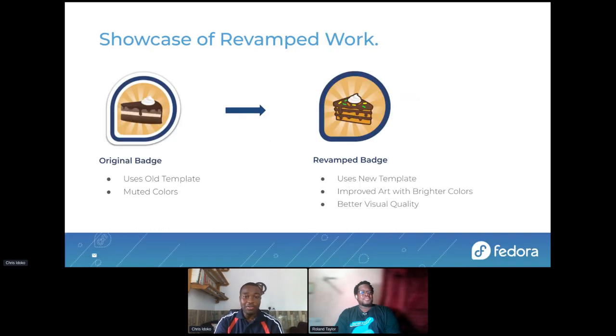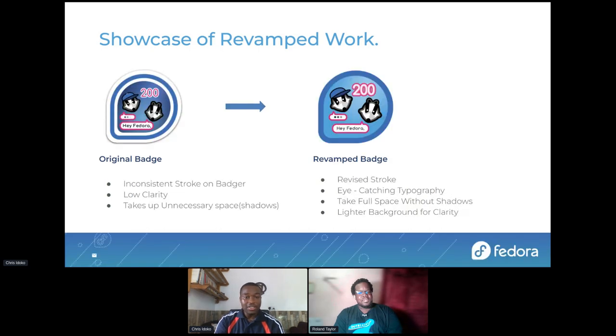Let's look at some showcase of revamped work. This is the 'New Day, New Cake' badge. Looking at the revamp, the original old badge had muted colors — not so bright. It was a wonderful badge, but we were looking forward to having a badge with better visual quality, improved art, and brighter colors. Looking at this next badge, there's a change in the background — the stroke patterns on the badge were inconsistent, and now we have a revised stroke in the new badge. The background is brighter, which allows more emphasis on the graphics. The shadows were taken out and we have a clearer badge — you can recognize the characters and the text better.